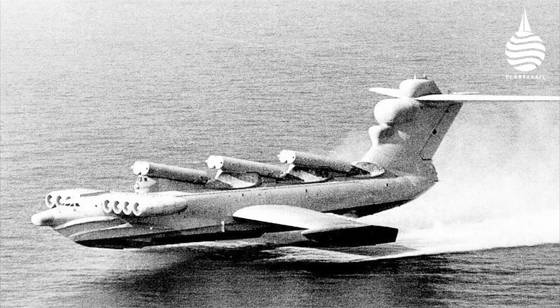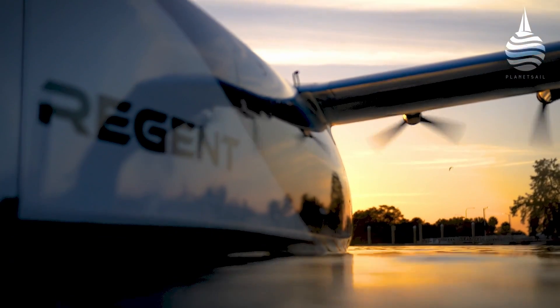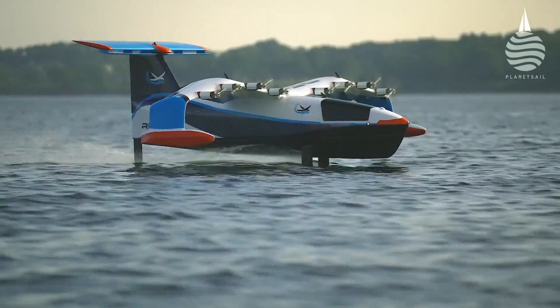The Caspian Sea Monster was 100 metres long and could do 400 knots. Today, composite experts Moore Brothers are involved in a company called Regent — Regional Electric Ground Effect Nautical Transportation — that works on a similar principle but adds hydrofoils into the equation.